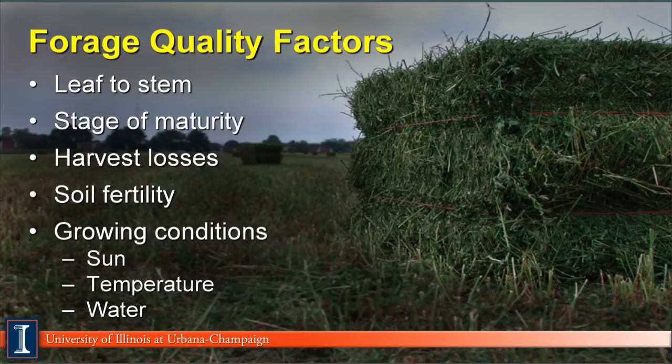Harvest losses can be significant due to such things as insect losses, rain damage, and handling losses before the forage gets into the actual storage structure. These losses can be as low as 3 to 4% and as high as 50%. Obviously soil fertility will affect quality because it affects growing conditions and rates of growth, and finally the actual growing conditions themselves — how much sunlight, the temperature, and the amount of moisture can affect the lignification process and how quickly the plant will mature.